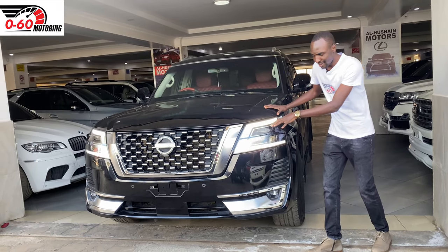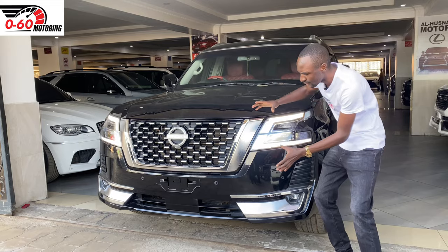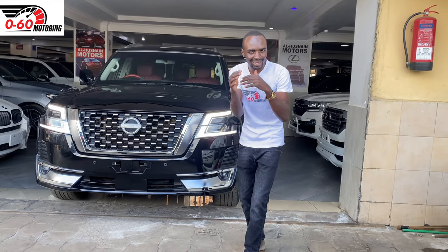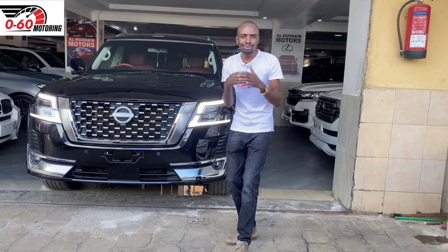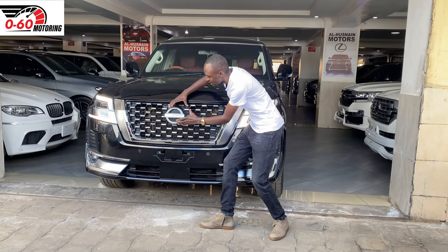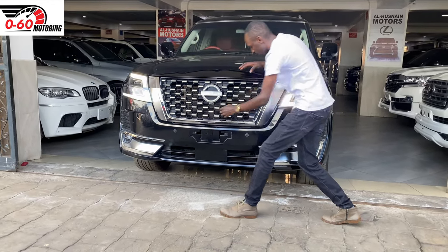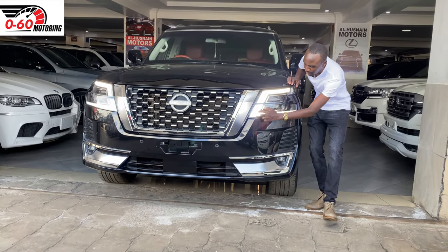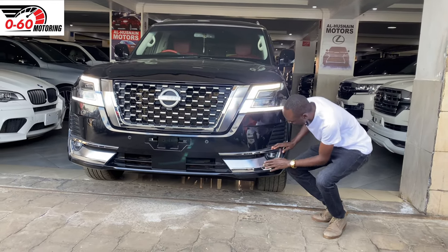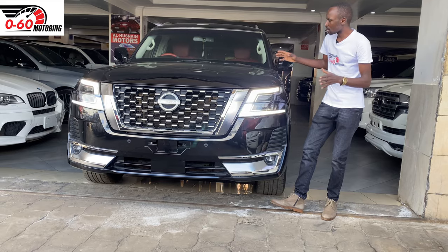Now, how does the face look like? This is a 2015 version, which is a facelifted version. This facelift gave the Nissan Patrol a more refreshing look because the first generation — the 2011-2012 — looked a little bit old and old school. You have this big, very aggressive and attractive grille here with the Nissan emblem badge and big chrome finishes along the grille. You have massive headlamps with daytime running lights in a C-shape pattern. Down here you have fog lights with chrome finishes to improve the overall look of the car.